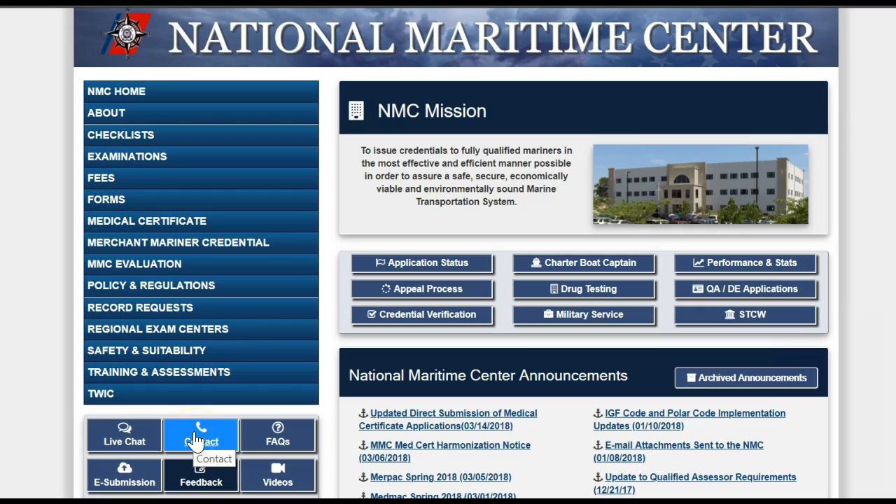You can also call the NMC during office hours and talk to a real person. The Frequently Asked Questions section provides useful background on a variety of topics. The e-submission button takes you to a detailed guide for how to electronically submit your application packet. The Videos section provides YouTube videos that walk you through completing various application forms.